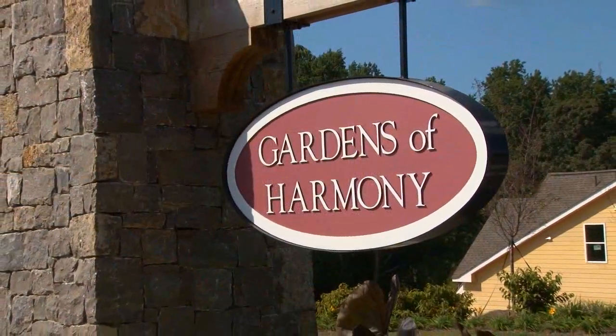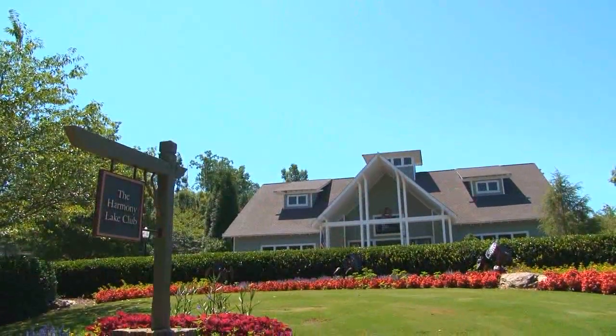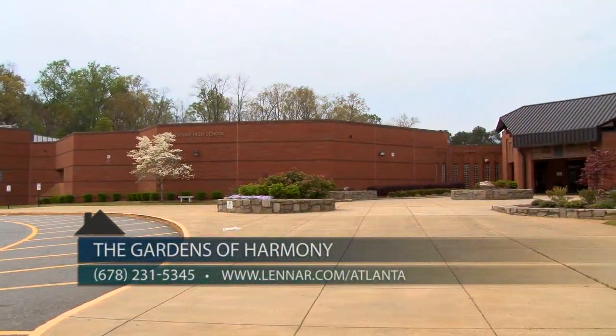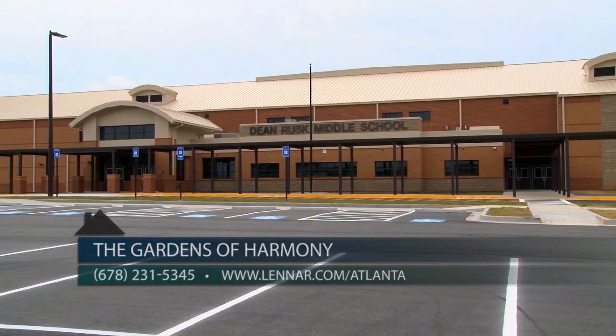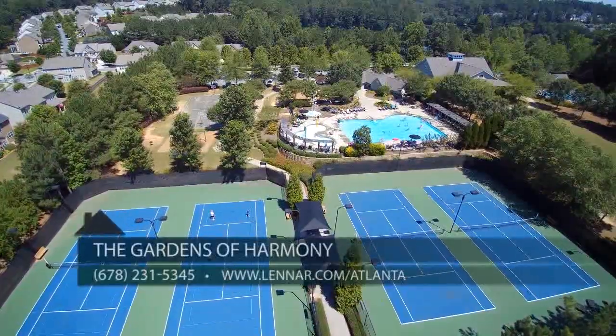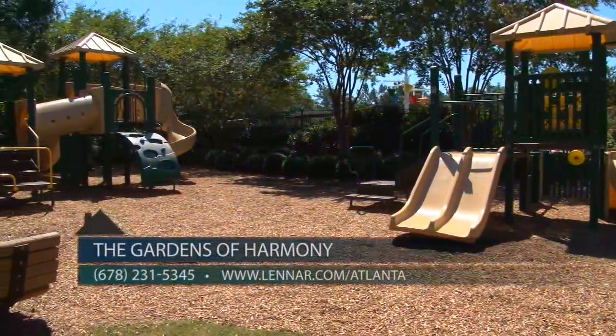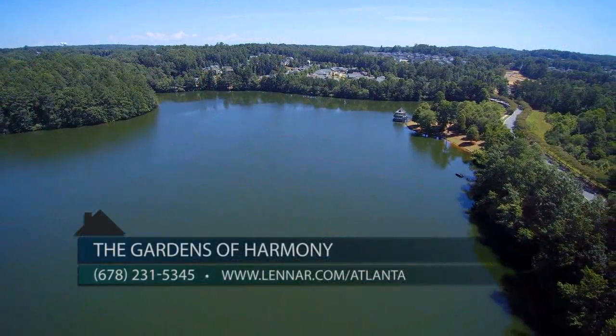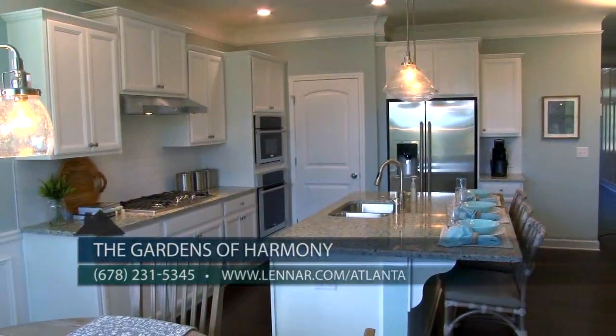Gardens of Harmony is conveniently located on Stringer Road, adjacent to the master-planned community Harmony on the Lakes. In addition to award-winning schools — Sequoia High, Dean Rusk Middle, and Hickory Flat Elementary — the community offers amazing amenities including several swimming pools, tennis and basketball courts, walking trails, a clubhouse, and a community lake for fishing.